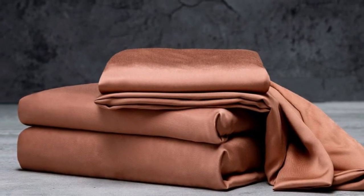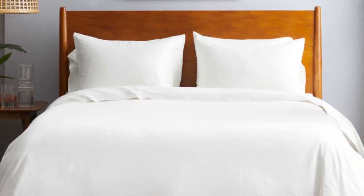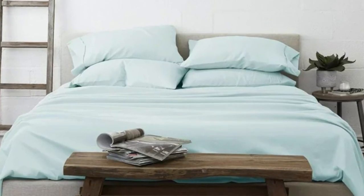Bamboo can last several years with good care, and Luxome recognizes this. Luxome markets its sheet set as having the highest thread count for bamboo sheets, at 1000, where most hover around the 300 mark. Often, thread count is an indicator of softness and durability.